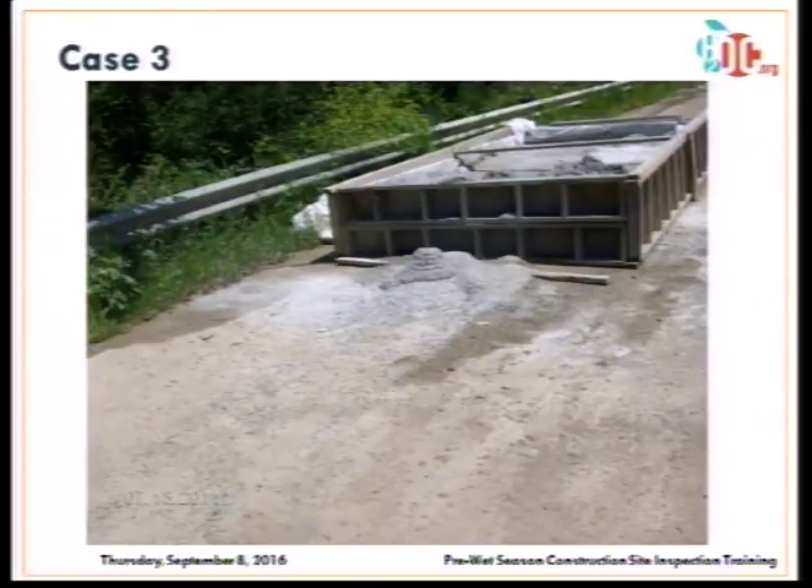Next case: a concrete washout that appears to be at capacity with discharge outside of it that hasn't been cleaned up.